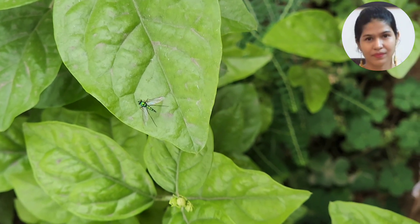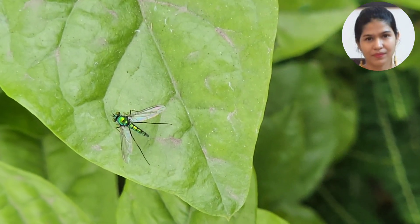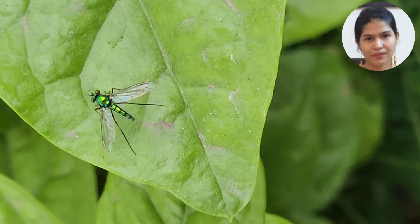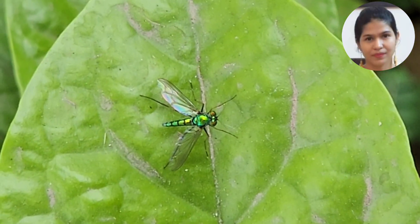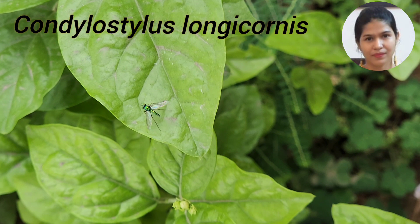Insect size varies from 2 to 9 mm. Most species are metallic blue, green, or bronze in color. Because this fly is green and long-legged, the species in this video is longicornis.